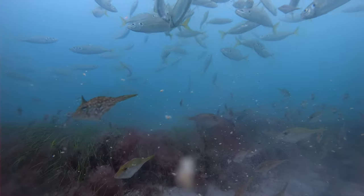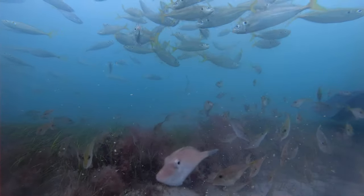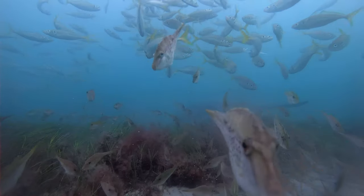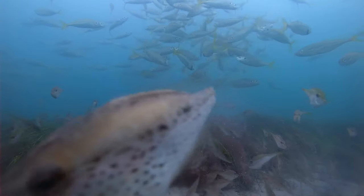Sometimes it's good to have the burley bucket under the boat so all the small fish come to it, and then you cast 15 meters behind your boat so you can catch King George Whiting.